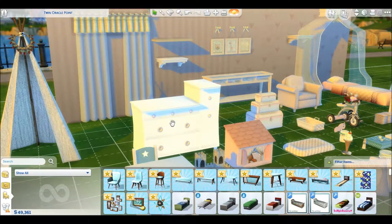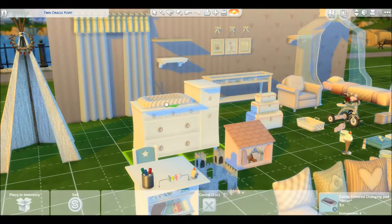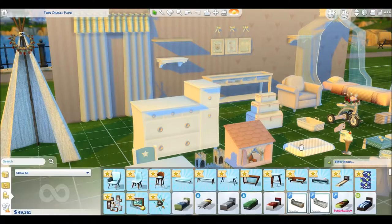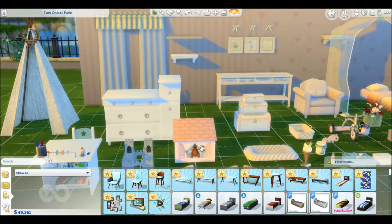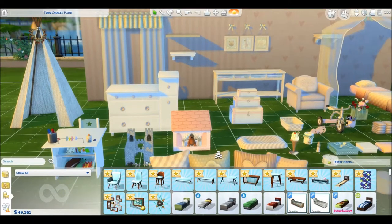There is a changing table. Obviously it's not functional, but here's the pad that goes on it. You can set it on there, or you can have the changing pad somewhere else — there are options. Next is this little house-shaped toy box, and it is functional. The kids can go there and put their toys in it and stuff — really cool.